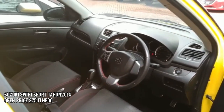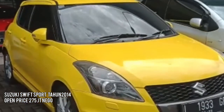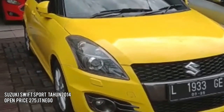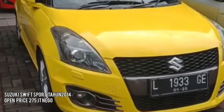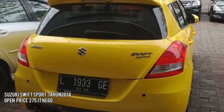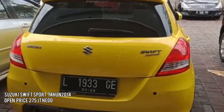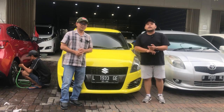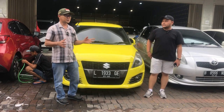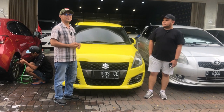Kalau berminat dengan Suzuki Swift Sport bisa cash atau kredit. Harganya dibuka di Rp279.000.000, masih bisa nego. Untuk paket kredit bisa langsung contact Bang Albert. Dan ini build up ya.